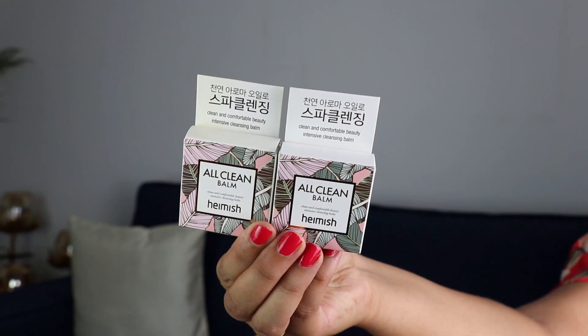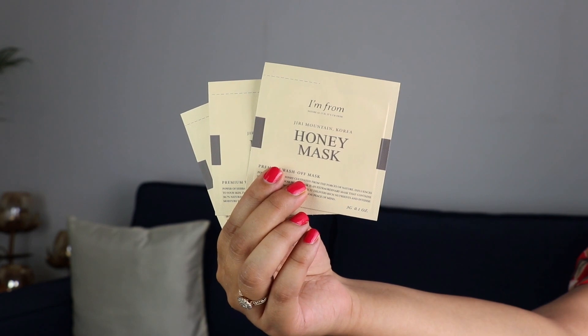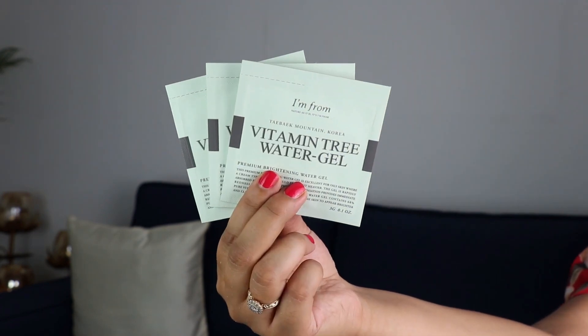Then they sent me two samples of the cult product HEMISH All Clean Balm. It's a fabulous makeup-removing balm that transforms into a silky oil when you apply it on your skin and then becomes milky when you rinse it off — removing all your heavy makeup without stripping the moisture from your skin. They also included samples of I'm From Honey Mask and its Vitamin Tree Water Gel.